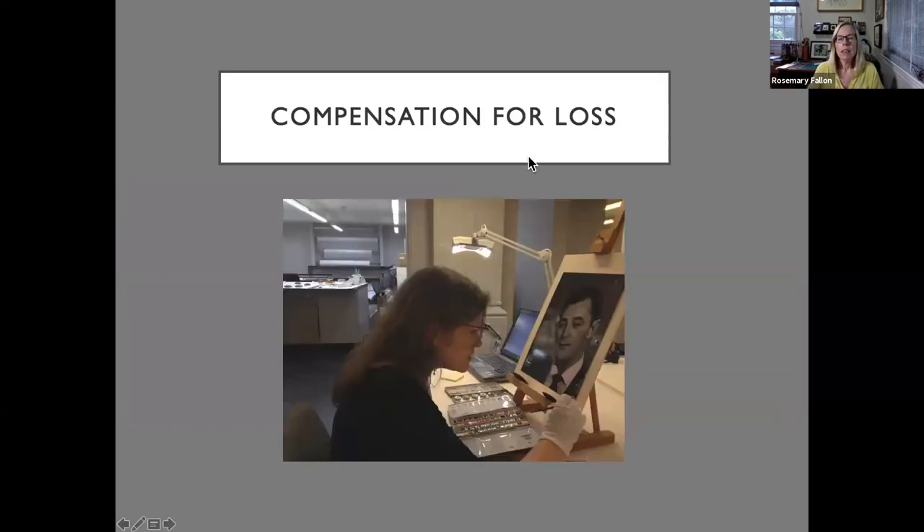Here the photographs conservator is treating a photograph of Robert Mitchum, the actor. She's using a watercolor to touch in some loss in the corner. Before doing so, she isolates the surface of the paper at the loss with a certain type of solution, then applies watercolor on top of that — so the watercolor can be easily removed from that surface in the future if needed.